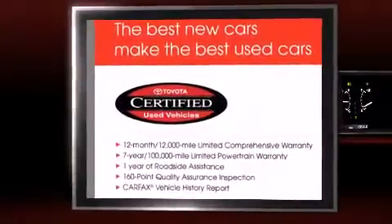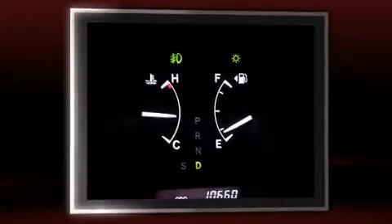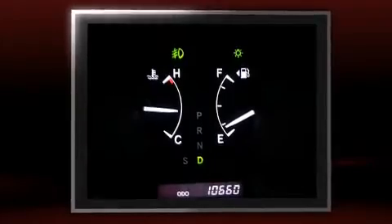Take command of the road in the 2013 Toyota Highlander. With just over 10,000 miles on the odometer, this four-door sport utility vehicle prioritizes comfort, safety, and convenience.